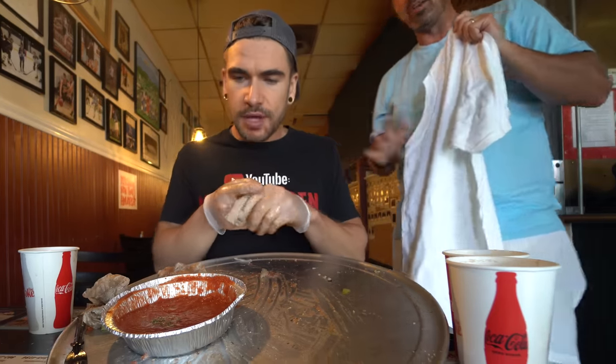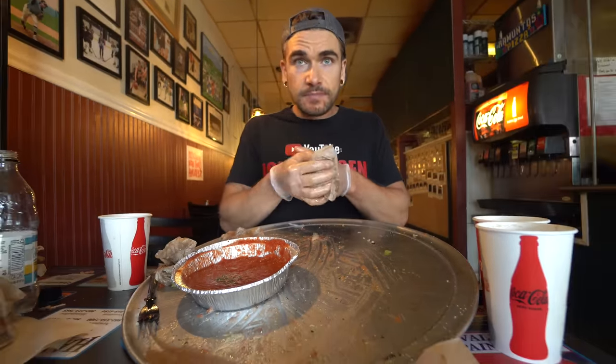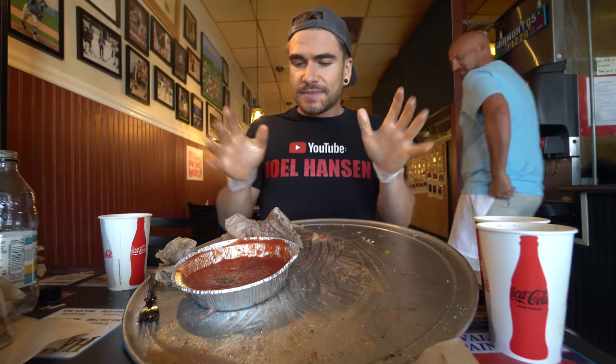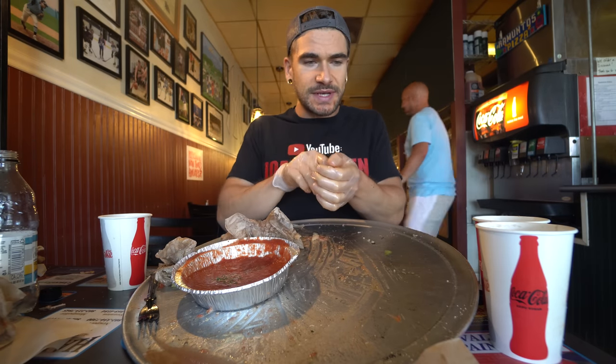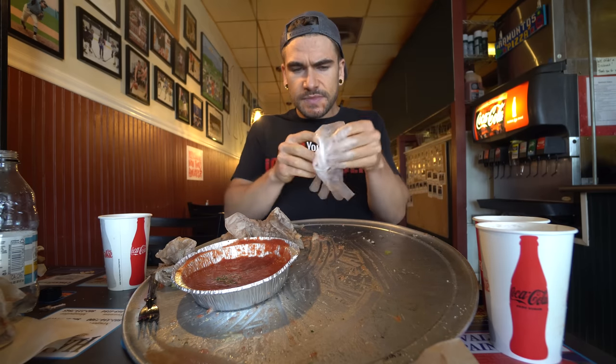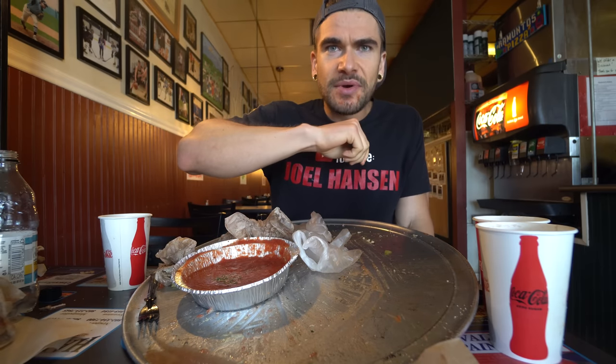The t-shirt says 'I came, I ate, I conquered — Calabunga.' Well, thank you, congratulations! A lot of things over here at Ramuntos — the staff have been very friendly and I've got no complaints. We officially got our first food challenge win in the state of Vermont. I officially made it to Vermont, so that's pretty cool. Green Mountain State, got it! Have a good day.